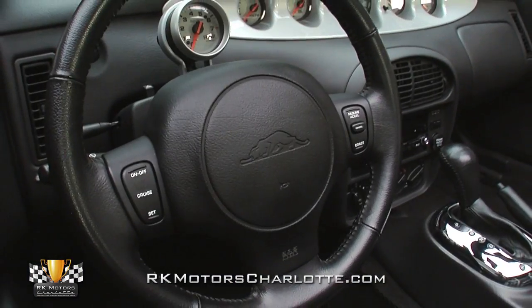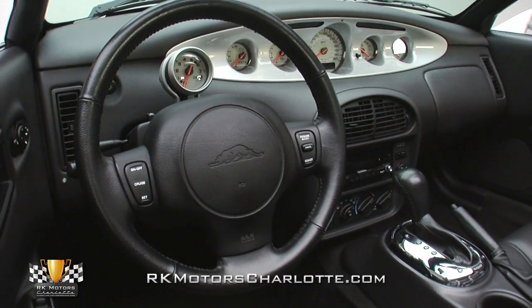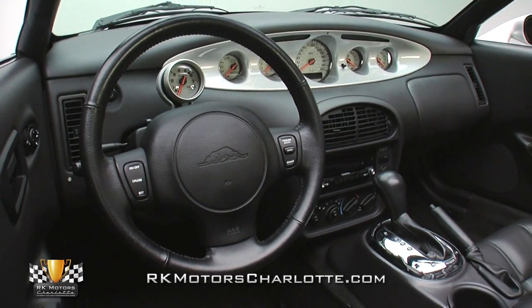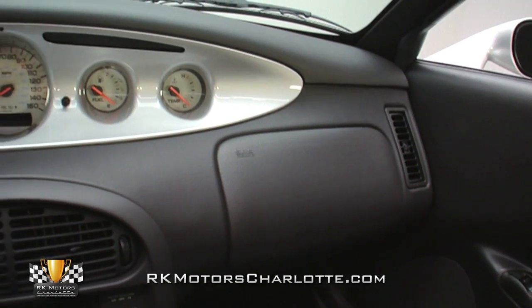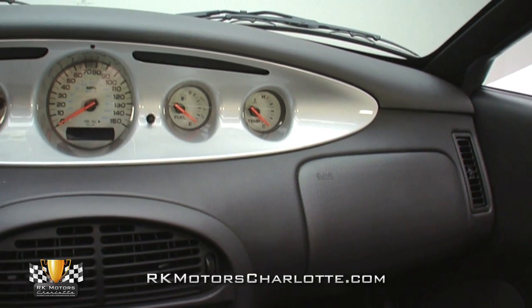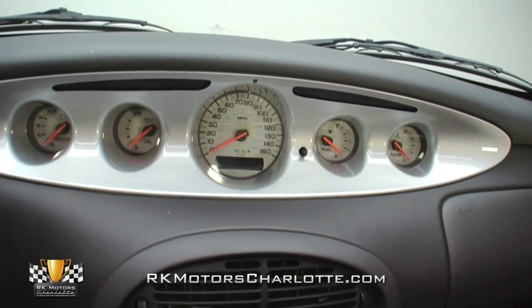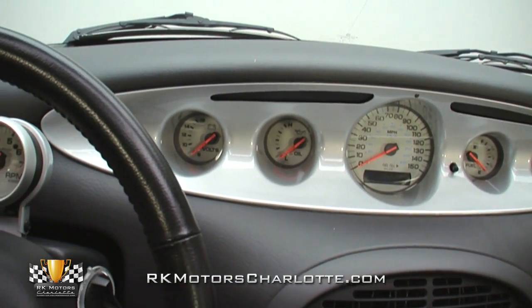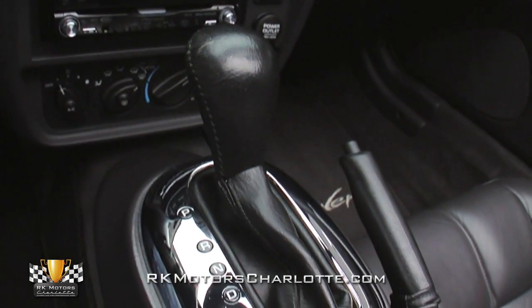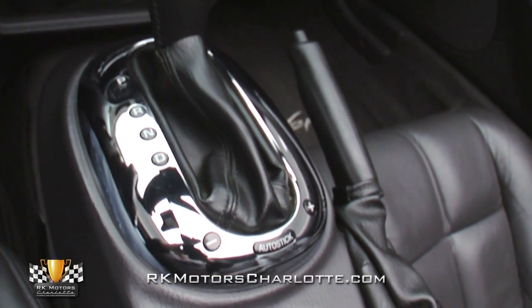An auto-meter tachometer is perched top-dead center on a tilt steering column that props redundant audio buttons opposite of cruise control buttons via the factory steering wheel. At the front of the car is a center-mounted 150 mph speedometer and four small accessory gauges riding inside an instrument panel that's a great tribute to vintage hot rods of all kinds. Beneath that mondo dash is a short factory shifter that controls Chrysler's highly regarded auto-stick feature.